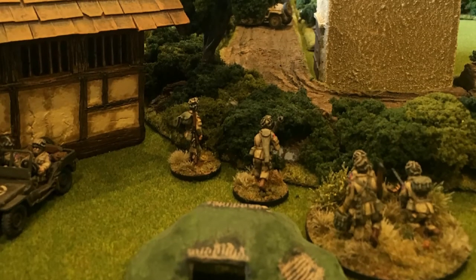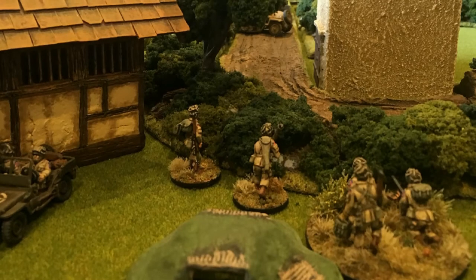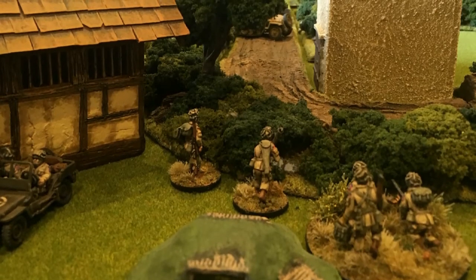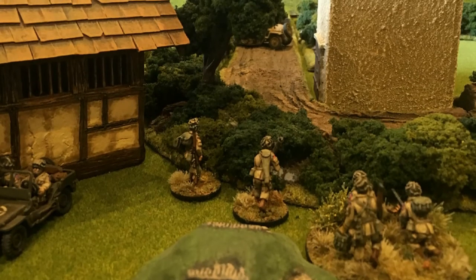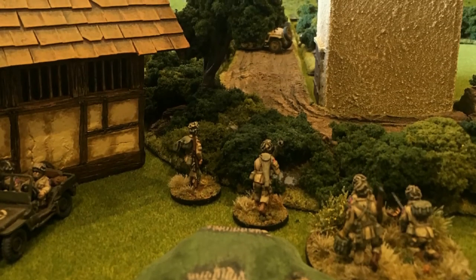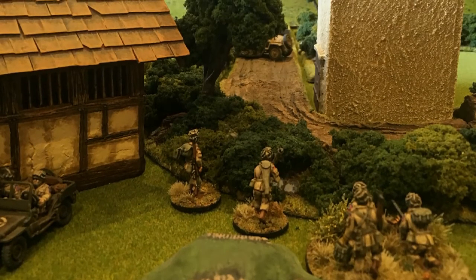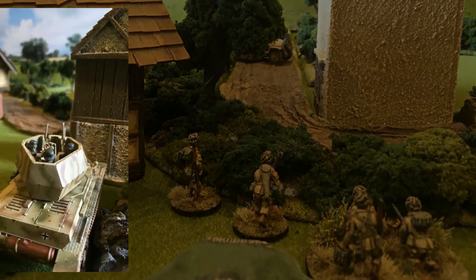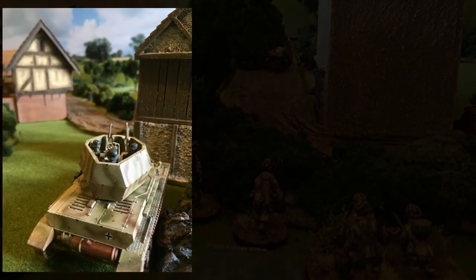As snipers from both sides exchanged opening shots, the Wirbelwind fired at one of the advancing US units with its deadly Flak 38 guns. Seeing the carnage the self-propelled anti-aircraft gun was inflicting on the US Airborne troops, the Stuart engaged the Wirbelwind, only to make a hasty retreat as the sheer volume of 38mm shells pummelled the reconnaissance tank.